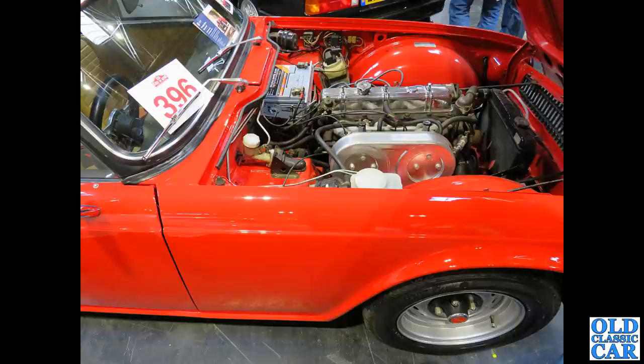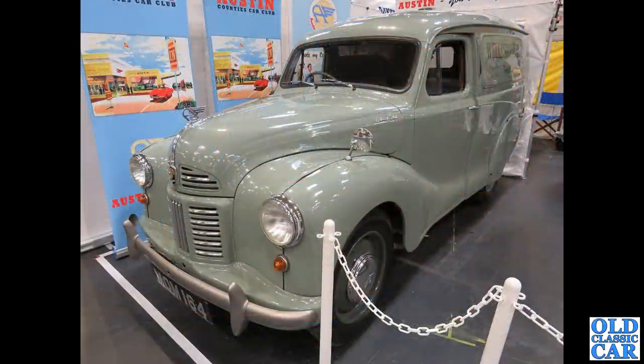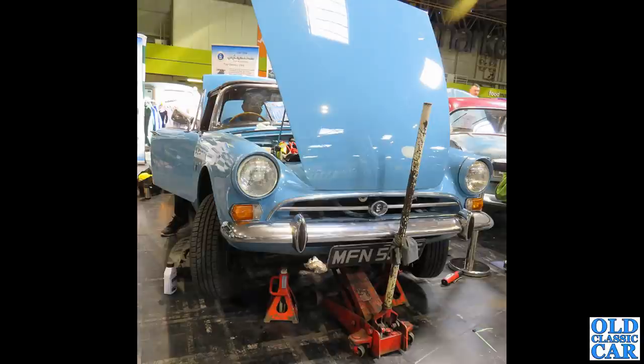A lovely Austin A40-based van of the mid-1950s, and something Alpine being worked on.